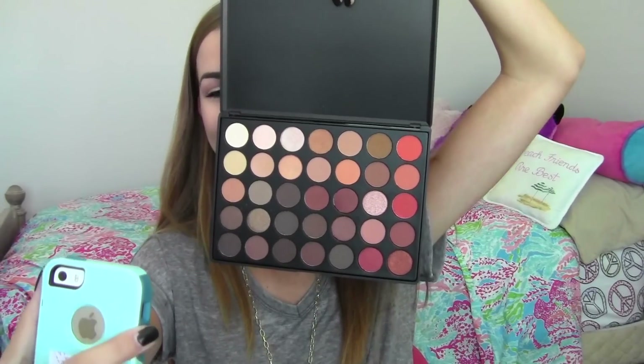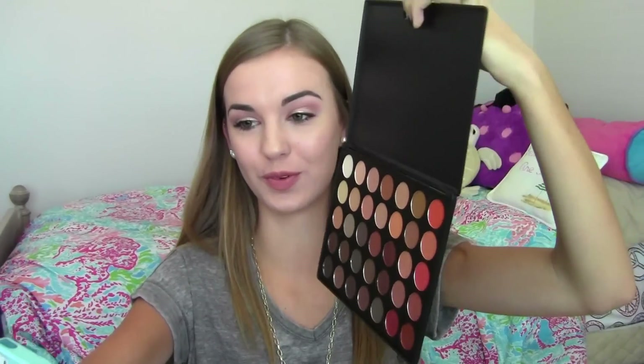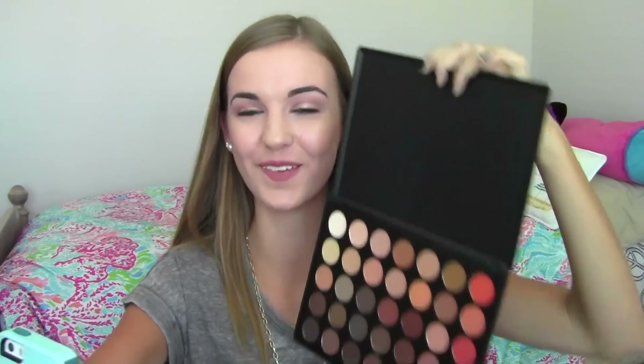I told Kelsey I would FaceTime her while opening the palette, and I totally dismissed her calls, so we're going to FaceTime Kelsey into this and she's going to watch the swatching. I just tried calling you and you did not answer. Kelsey ordered it too, so she's just going to sit here while I do swatches.